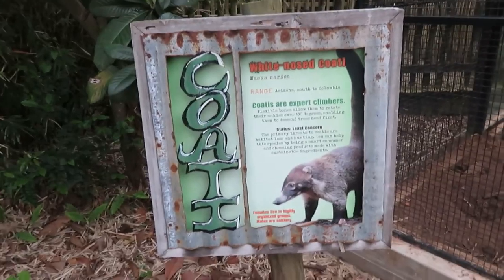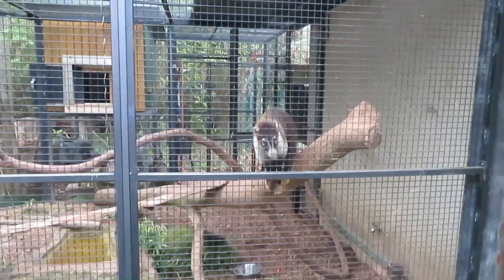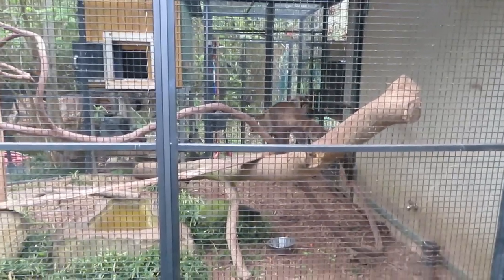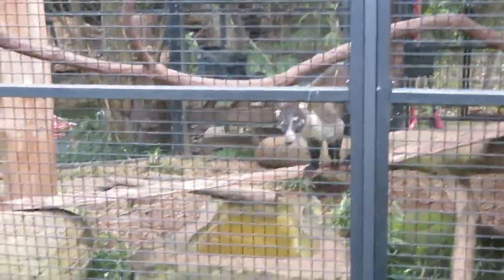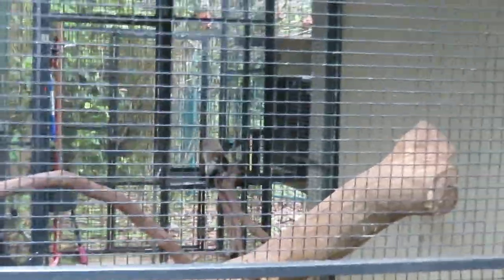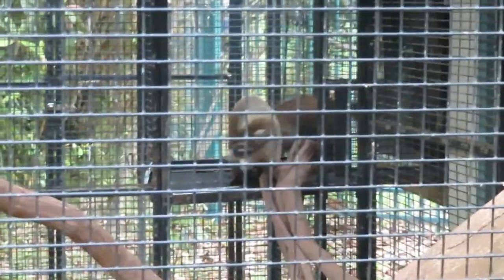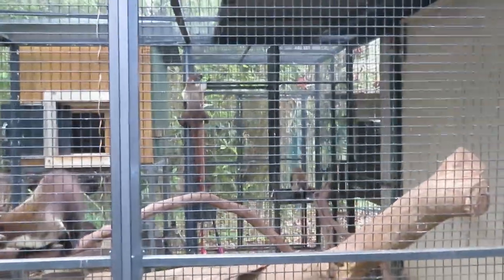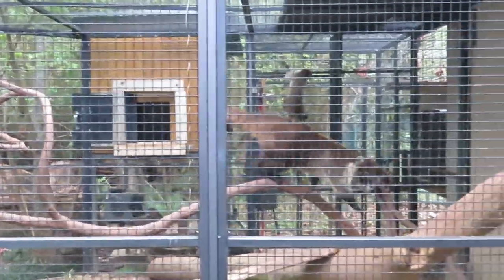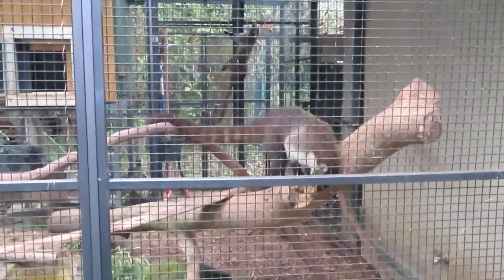Is that a white-nosed coati? There's a coati right there. I see two of them. That's a really cute animal. There's a second one right there, and there's three of them out. Very cute animals.